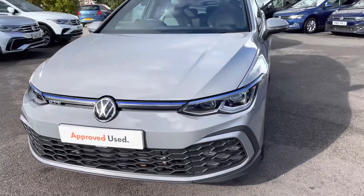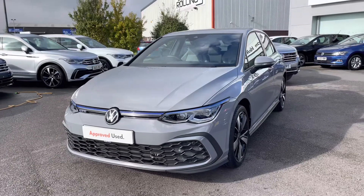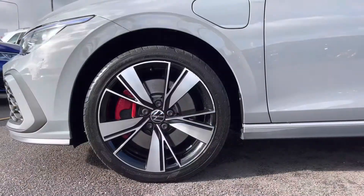Beginning with a 360 degree walk-around, starting at the front we have your illuminated front grille as well as your IQ lights, which really brighten up the roads during the darker hours.